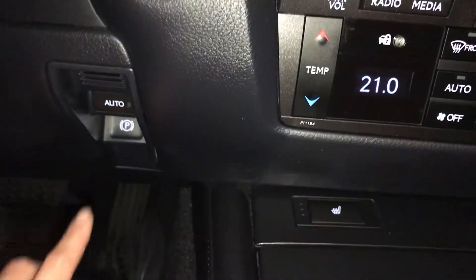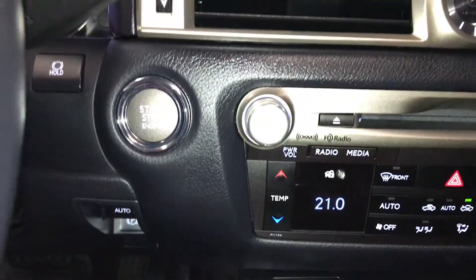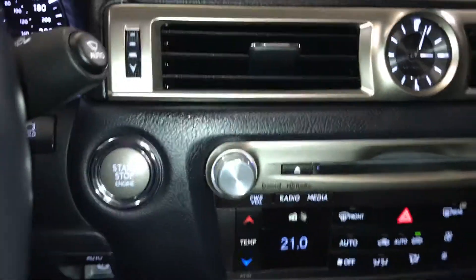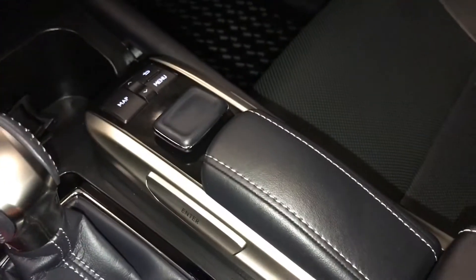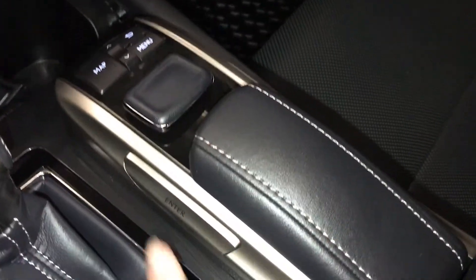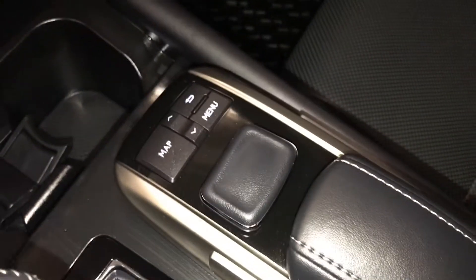Brake hold, electronic park brake, and a button for rain-sensing wipers. Heated front seats with three settings, leather shift knob, and a switch for your display screen. Pushing down the center enters selections, with shortcut buttons on both sides above.